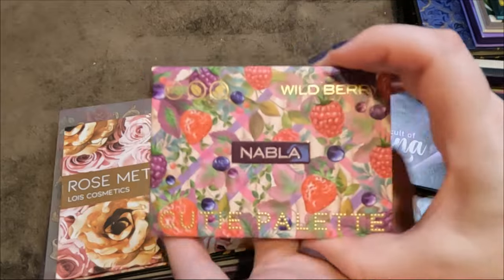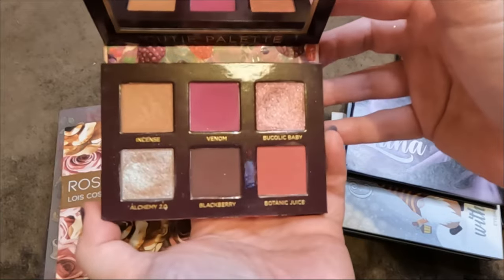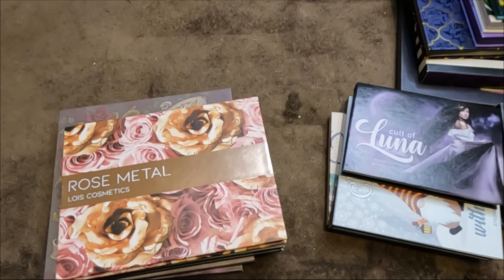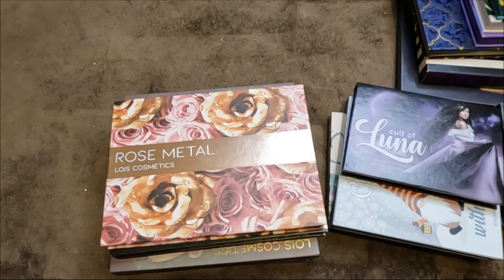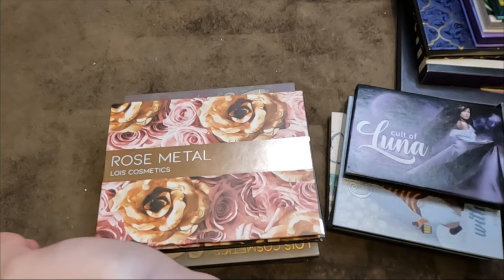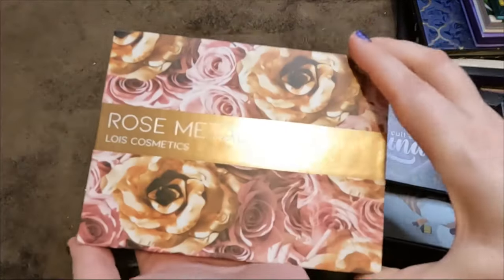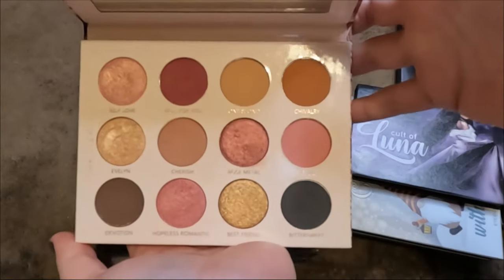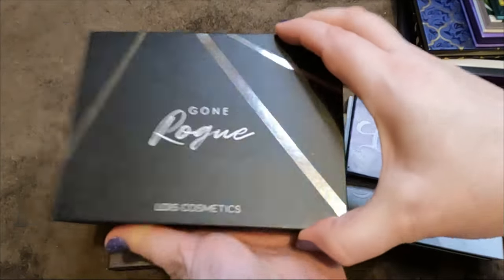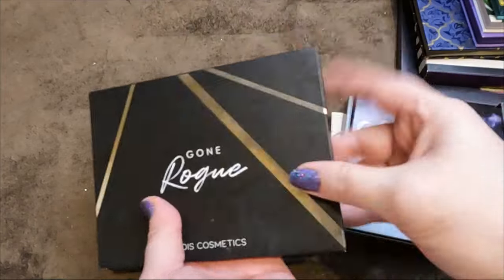Then Nabla — the Cutie palette Wild Berry, I love it, can't part with it, definitely staying. Lois Cosmetics — I haven't heard anything from her in a while, really hoping she comes out with something new. Her first two palettes: the Rose Metal — a stunning neutral with beautiful tones — and Gone Rogue, the colorful one with a gorgeous press glitter.